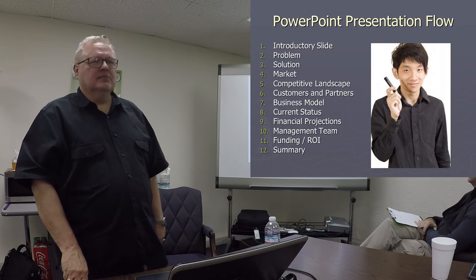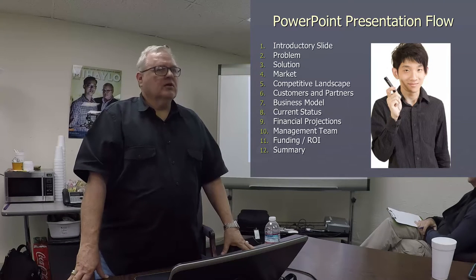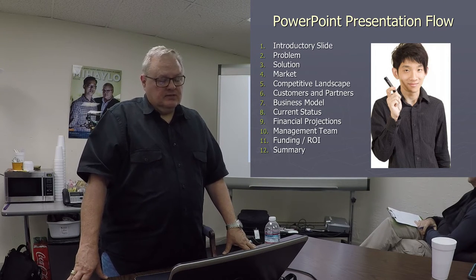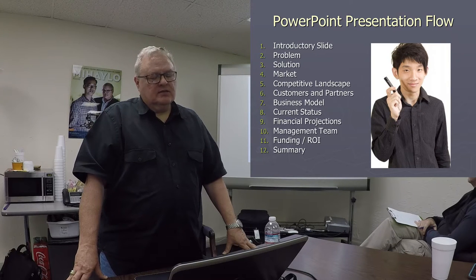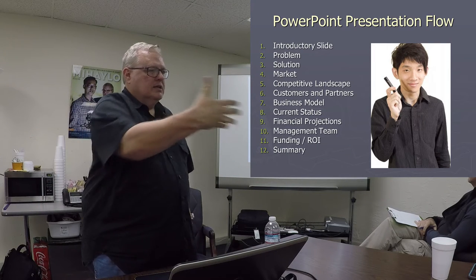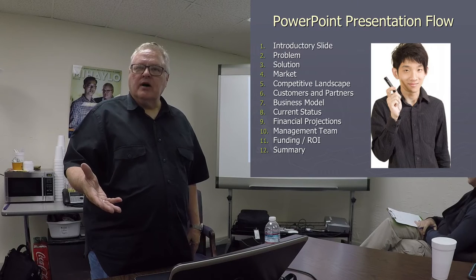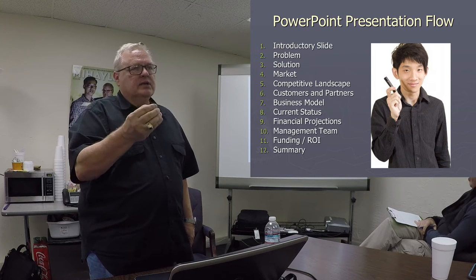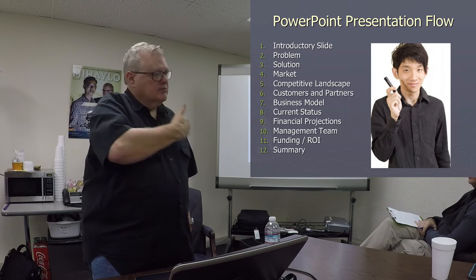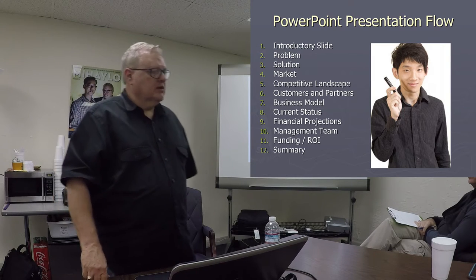Normally you're given about 15 minutes to present, and these would be the 12 slides that I would recommend. We're going to go through each of these. You've got 15 minutes. Generally they leave you alone and let you speak, so these slides have to be well thought out, brief, and quickly understood. And you have to be able to talk about them without sitting there and reading the slides.